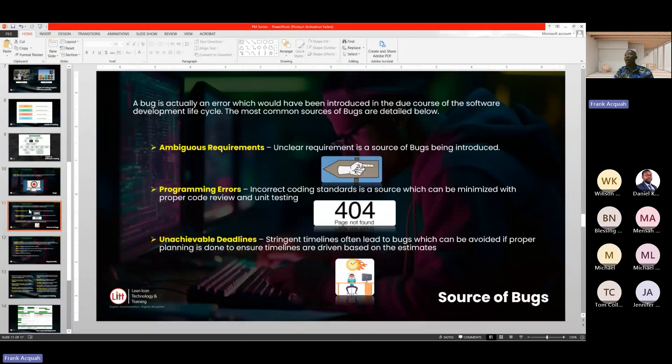The reasons why we come across many bugs in a system are: first, ambiguous requirements — when the requirements are unclear or the development team doesn't understand them, it introduces bugs into the system. Second, programming errors — when developers write code with issues, it brings about errors. Third, unachievable deadlines — when stakeholders put tight deadlines on you to deliver a product, you put that same pressure on your development and testing team, and they tend to rush things, which ends up introducing bugs into the system.